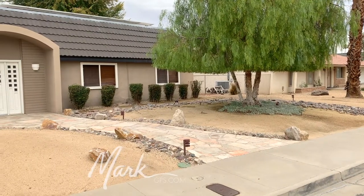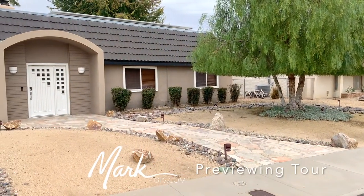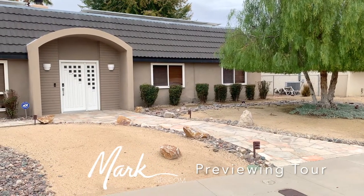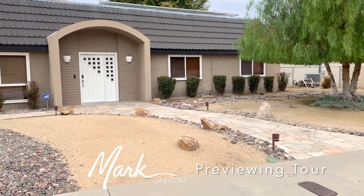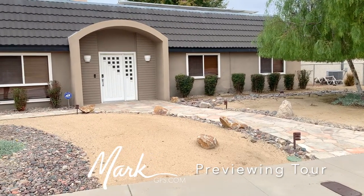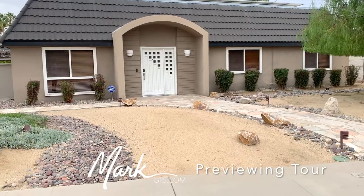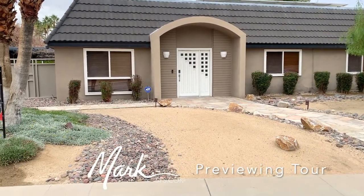This home is listed at $997,500. It is a three bedroom, two bath, mid-century home. There's solar on top and it has some really nice upgrades that were done relatively recently and are quite lovely. So why don't we go inside and take a look.